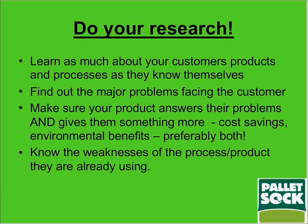You need to make sure that your product answers their problems. But even that really isn't enough on its own. You need to give them something more — whatever that might be — cost savings, environmental benefits. In our case, that's both, and preferably in your case that needs to be both as well. You need to know the weaknesses of the process and product they're already using so that you can structure your offer in a way that is appealing to them.